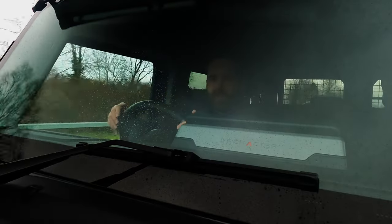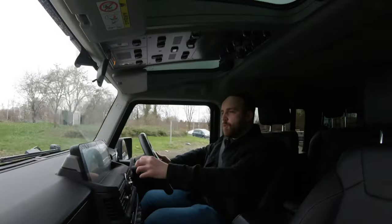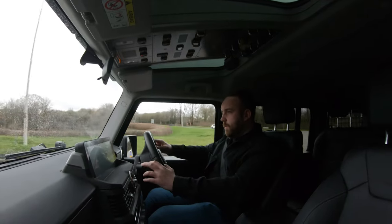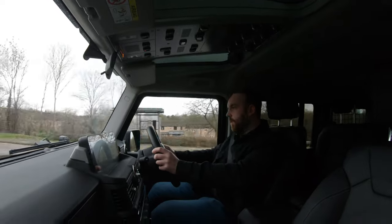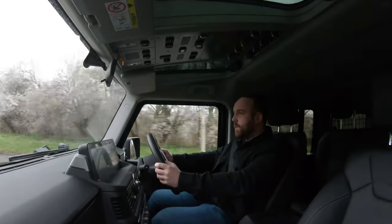With that said, this BMW engine is very smooth. They do it in a petrol and a diesel variant, and it picks up really well with nice smooth gear changes. I quite like this.